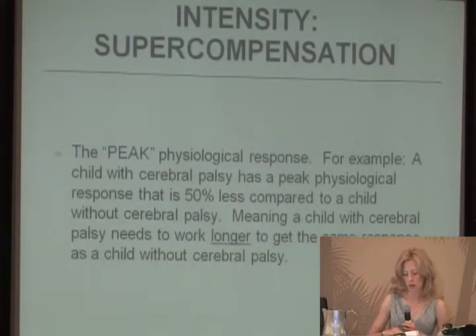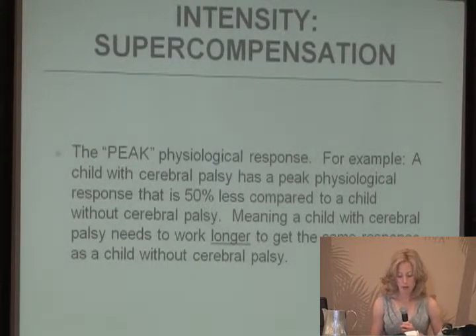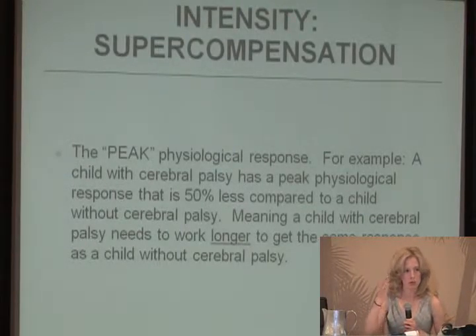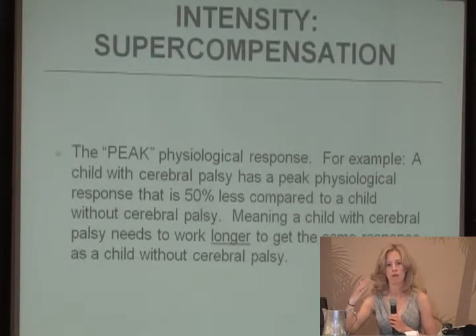Supercompensation is a peak physiological response. It causes the body to build extra energy in all of the body's systems, allowing the body to adapt with increased efficiency and shifting to a higher level of performance. It's based on Olympic athlete principles where you're training and building energy stores so that the next day you have an increased level of endurance to pull from.